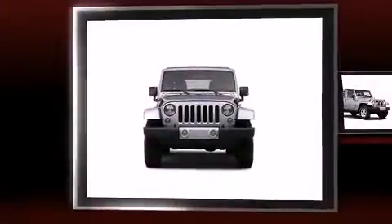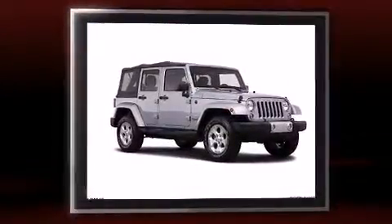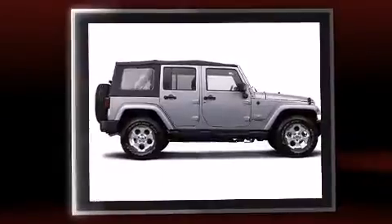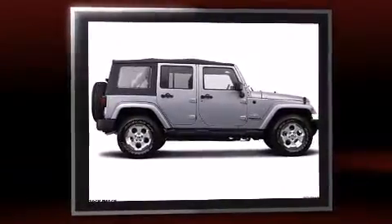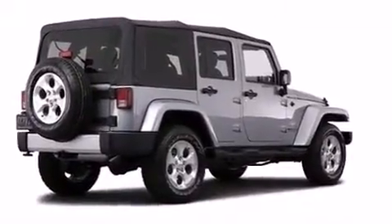Sensibility and practicality define the 2014 Jeep Wrangler Unlimited. A 3.6-liter V6 engine pairs with a sophisticated 5-speed automatic transmission, providing a smooth and predictable driving experience. 4-wheel drive allows you to go places you've only imagined.